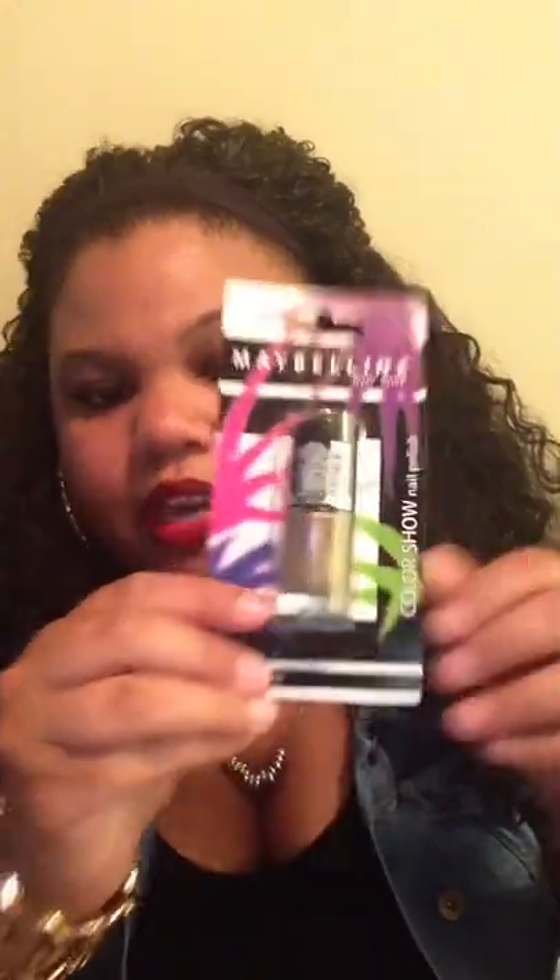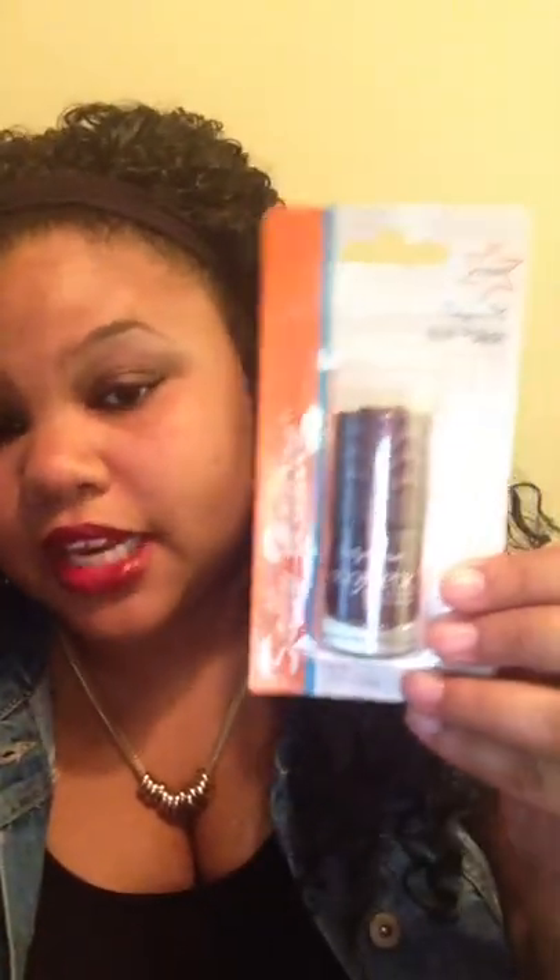I also picked up a Maybelline — it's kind of like a bronze or brown color, I just love that color, and it's by Maybelline. I also picked up a new magnetic nail polish by Sally Hansen. I'm not too big of a fan of this color, but I want to try it out. If you guys want to see a review on this, just let me know.